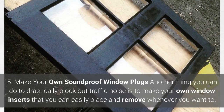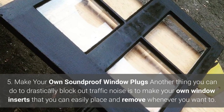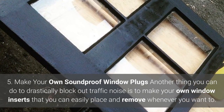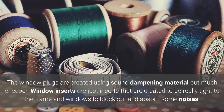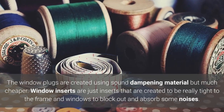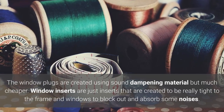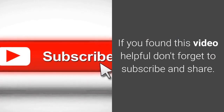5. Make your own soundproof window plugs. Another thing you can do to drastically block out traffic noise is to make your own window inserts that you can easily place and remove whenever you want to. The window plugs are created using sound dampening material but are much cheaper. Window inserts are created to be really tight to the frame and windows to block out and absorb some noises. If you found this video helpful, don't forget to subscribe and share.